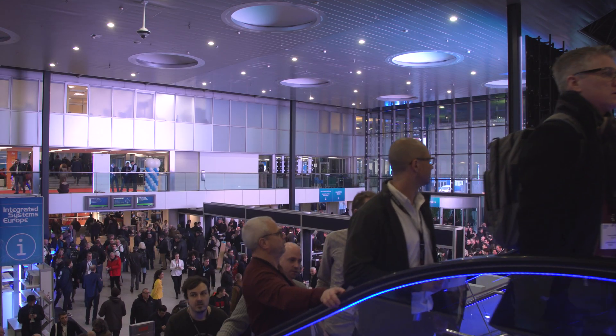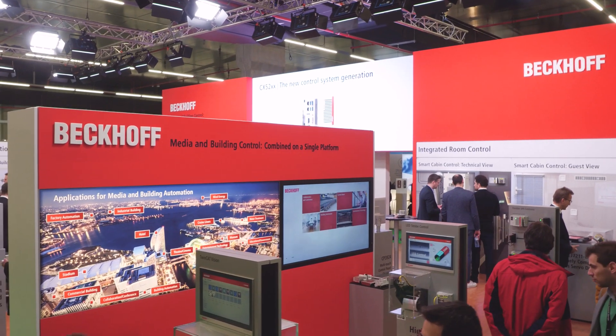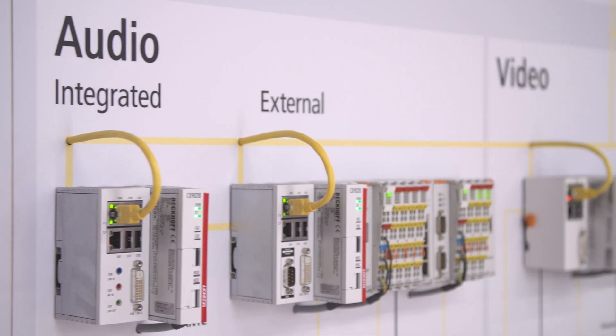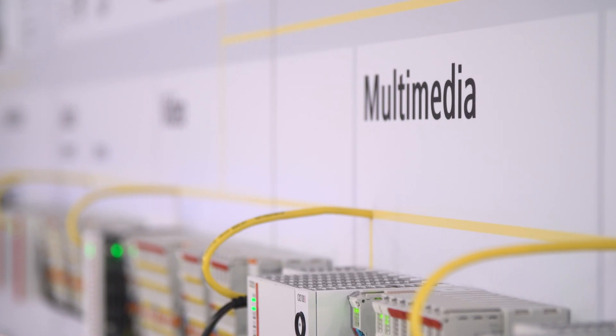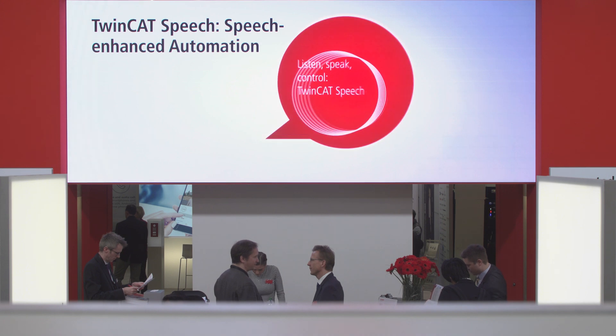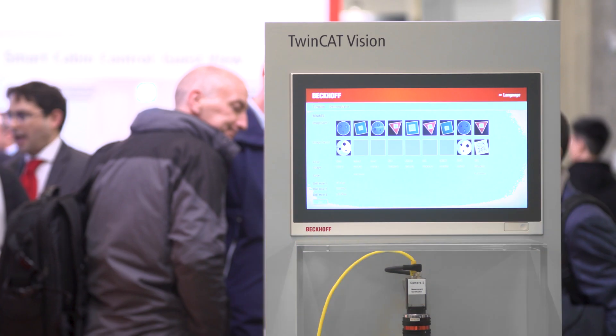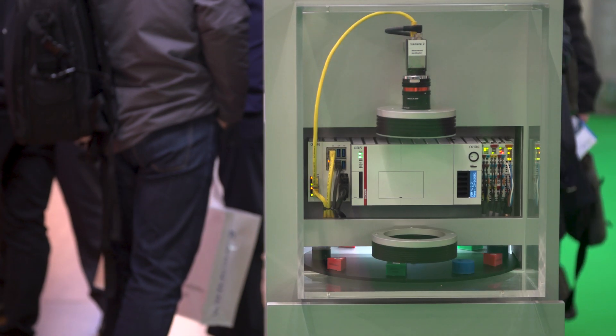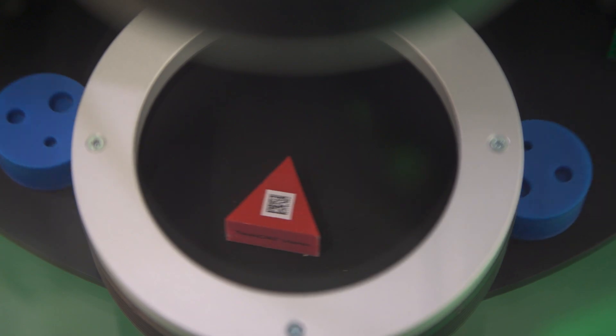At IOC 2019, Beckhoff will demonstrate how central media and building technology applications can be integrated on a single control platform. We are focusing on two product highlights this year: TwinCAT Speech and TwinCAT Vision. These are both extensions to the control system which allow the system integrator to have new interaction possibilities for the user. The application can now listen to commands and answer with spoken text.